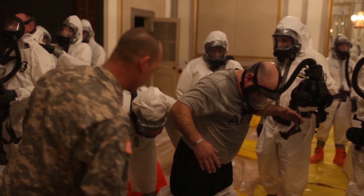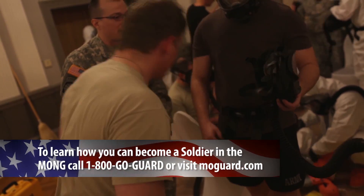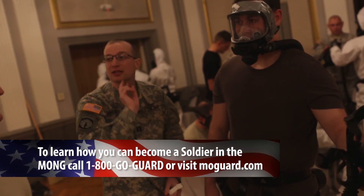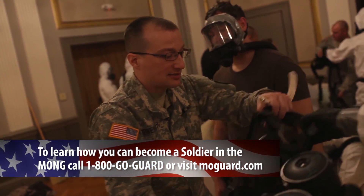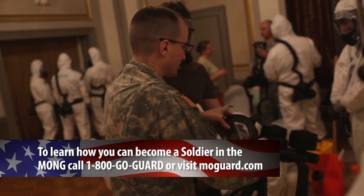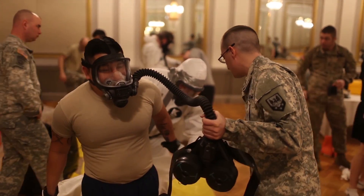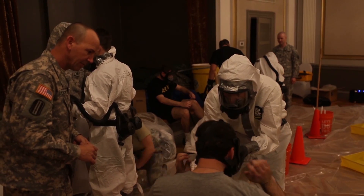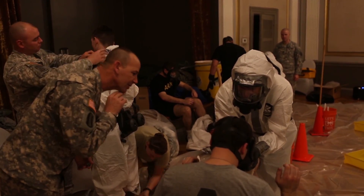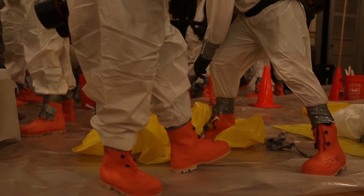Soldiers and airmen serving in the Homeland Response Force come from a variety of different military occupational specialties and units, bringing together unique skill sets. One guardsman in attendance was a member of the California Air National Guard from the 144th Medical Group in Fresno, California — a medical technician whose job is to provide triage to patients, make sure people stay alive, get them to the correct care of doctors and nurses, and get them to the hospital.